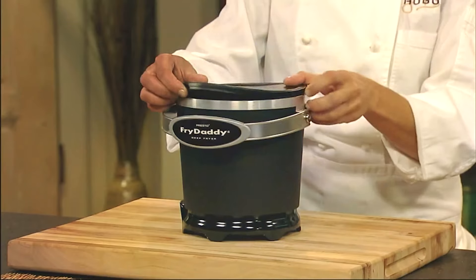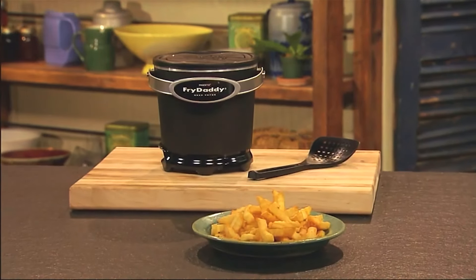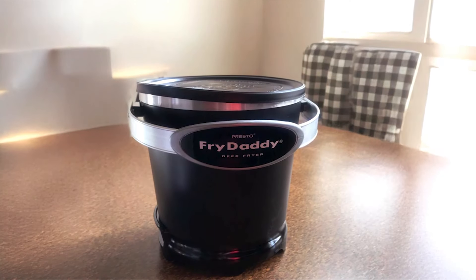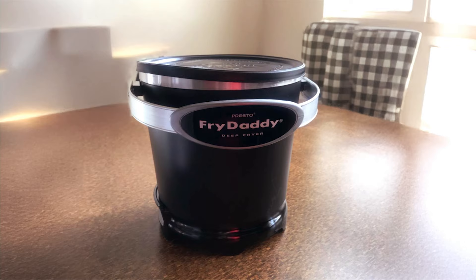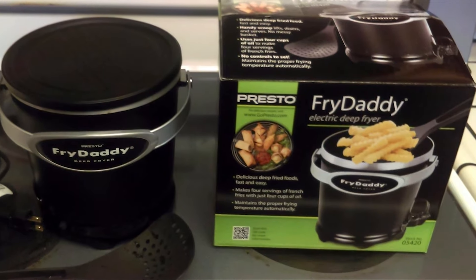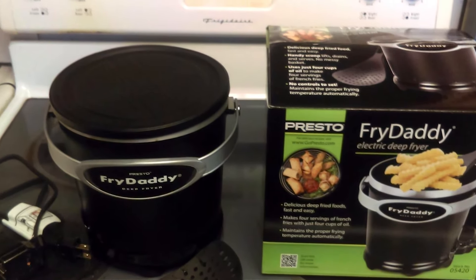In terms of effectiveness, the Fry Daddy is hard to beat. It heats up quickly, allowing you to start frying almost immediately. The small oil reservoir means you won't waste a lot of oil, making it economical and environmentally friendly. With a price point that's easy on the wallet, the Presto Zero 5000 420 Fry Daddy is an excellent choice for those looking to enjoy fried foods without the hassle.